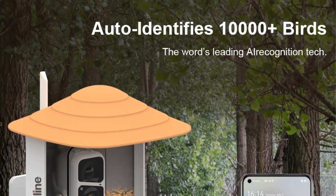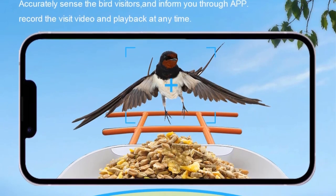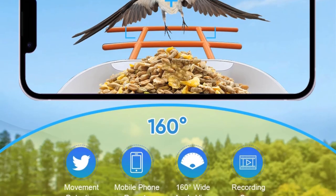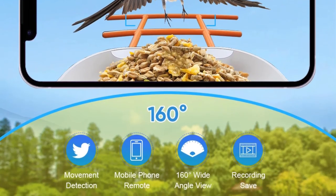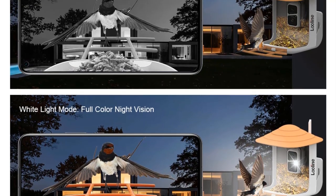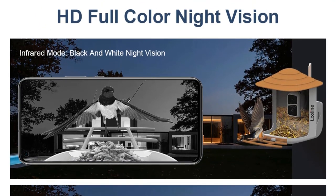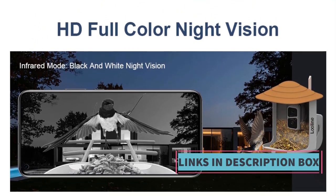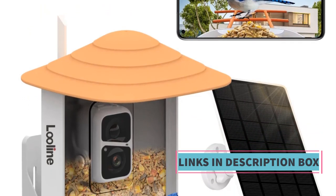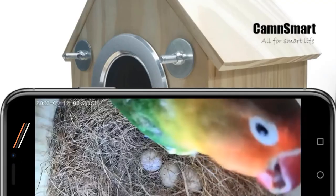By observing your pet birds in their natural habitat, you can gain a deeper understanding of their needs and behavior, facilitating a level of care that keeps them happy and healthy. In summary, the 4MP TYA bird houses Wi-Fi camera is a valuable tool for pet bird owners, with high resolution imaging, remote viewing capabilities, and TYA smart platform integration — an ideal choice for passionate bird watchers and caring pet owners.